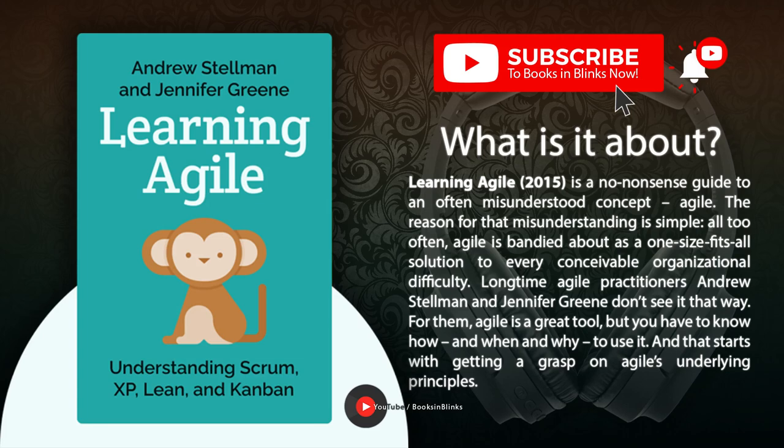Andrew Stelman and Jennifer Green. Learning Agile. Understanding Scrum, XP, Lean, and Kanban.